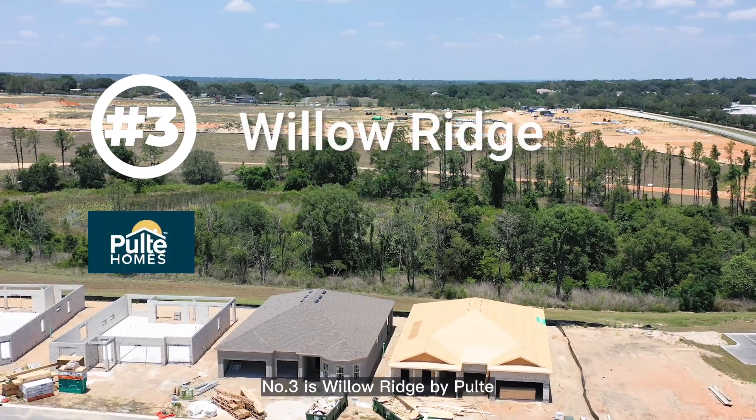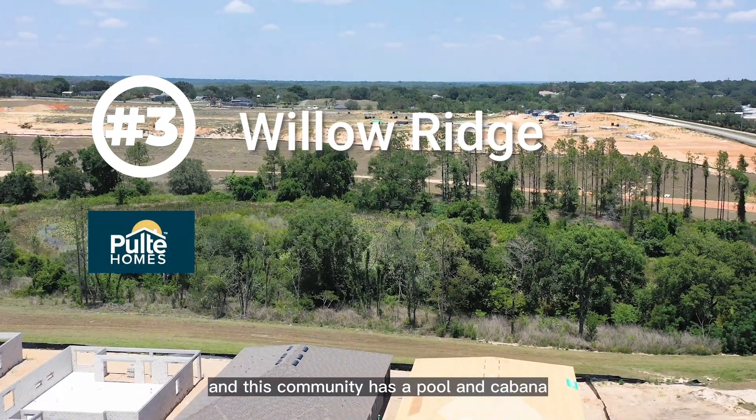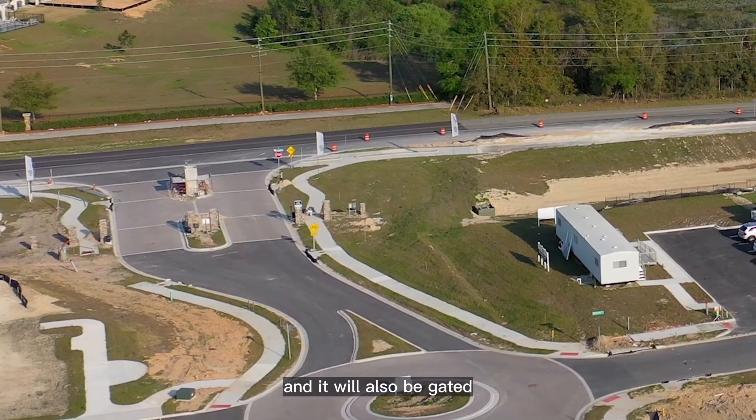Number three is Willow Ridge by Pulte. This is just over the border in Montverde, and this community has a pool and cabana. It's also a gas community and it will also be gated.